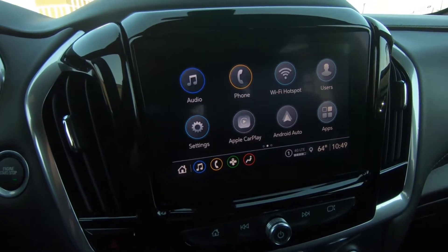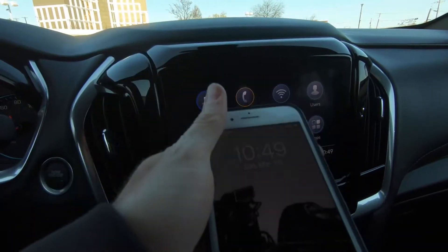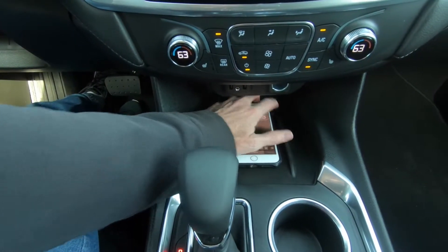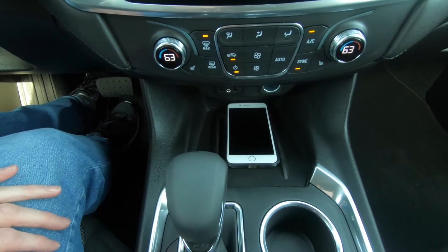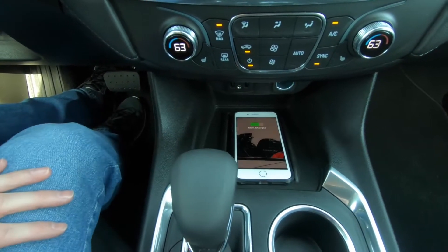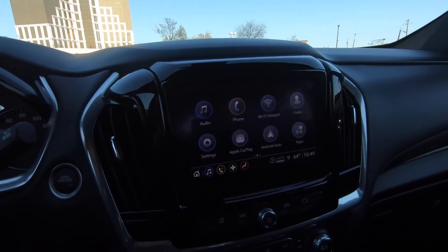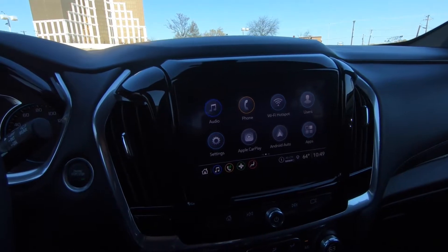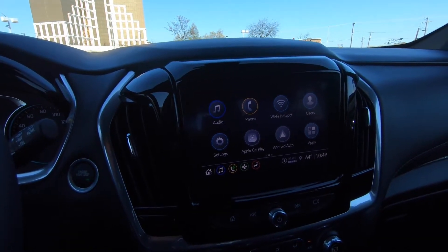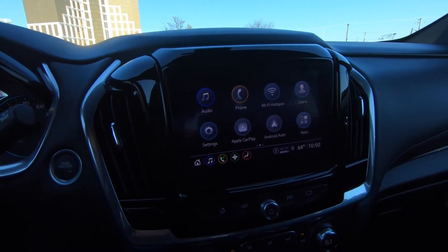Something else that is different for 2022 is that when it comes to pairing your smartphone — I'm going to stick my phone right down here into the wireless charging pad — what's different here for 2022 is you also have the capability to use wireless Apple CarPlay and Android Auto. You no longer need a USB cable to connect everything up. So that's a good thing.